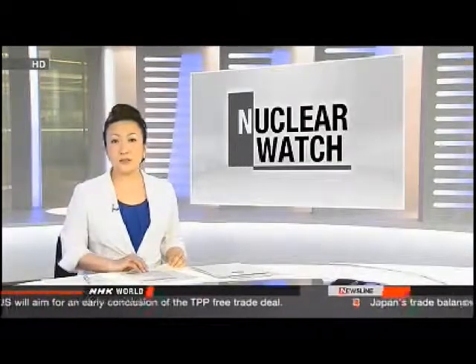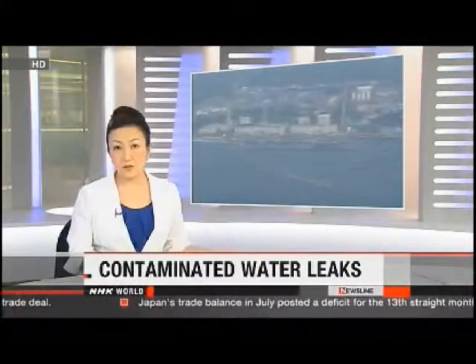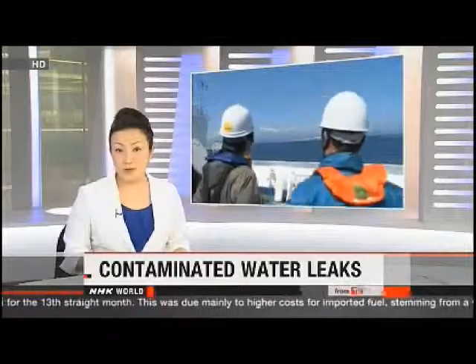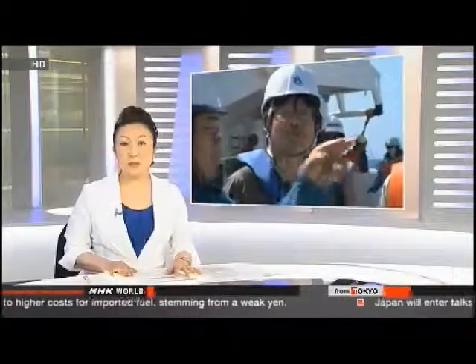Two weeks have passed since the Japanese government acknowledged that contaminated groundwater from the Fukushima nuclear plant might be leaking into the ocean. The government and the plant's operator are doing all they can to stop the leaks. They've announced a series of countermeasures, but experts warn that there are more pressing issues than just focusing on the groundwater.